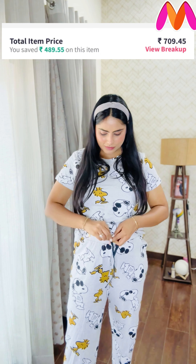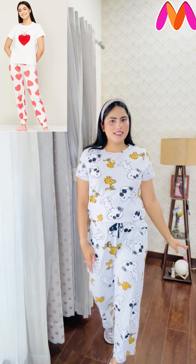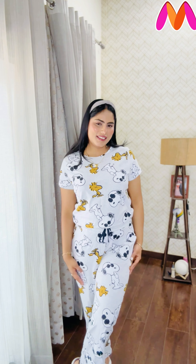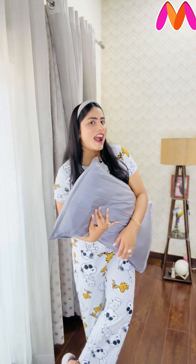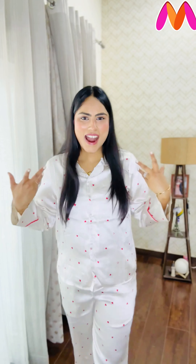This night suit is quite comfortable because the lower has a drawstring which you can adjust to your preference. This set is from the Ginger by Lifestyle brand, and this brand has many options available on Myntra. I would 100 percent recommend buying this product for your night wear because it's very comfy and soft.